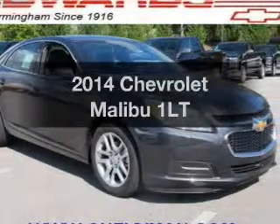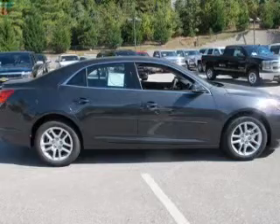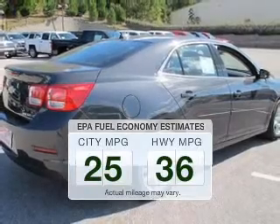Imagine yourself in this 2014 Chevrolet Malibu. If you're looking for a first-rate auto, this one could be yours today. Save your money. Make less trips to the gas station to fill your gas tank when driving this fuel-efficient vehicle.